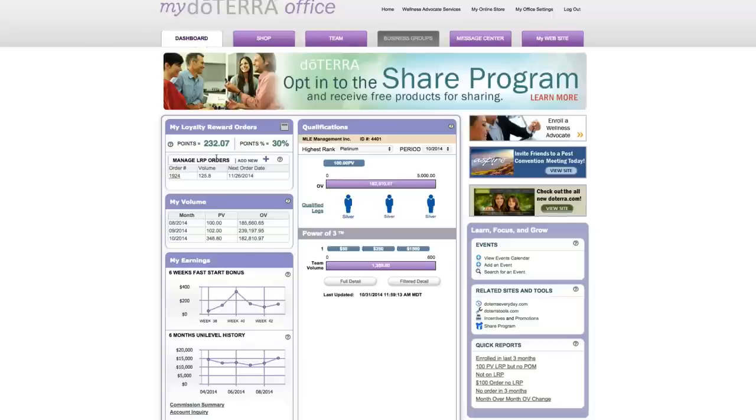From here, the first thing you need to know is that your LRP order — your loyalty reward order — has to always be a hundred points or higher. Here it says mine is 125, so I'm good to go there.